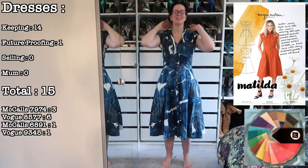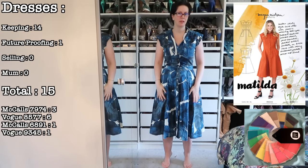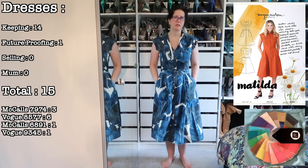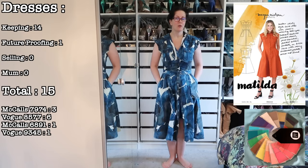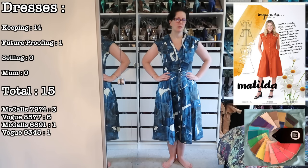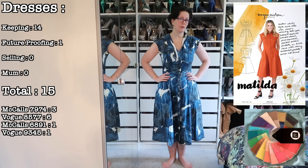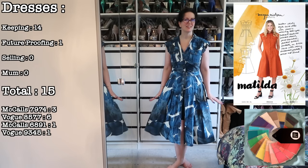I love this one — it's the Megan Nielsen Matilda dress out of a cotton poplin I got from Spotlight. This is staying, it's absolutely glorious and fits me really nicely at the moment, which is good because for a while it was a little too big. It might go in my future-proofing box if that happens again, although mum loves this dress and has been trying to steal it, so I think it might end up being one we share. I love this, I think it's gorgeous — it's staying.